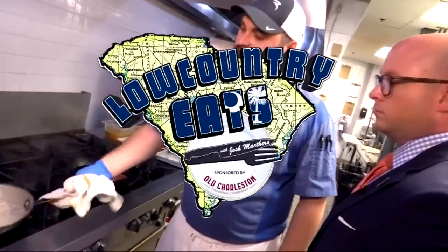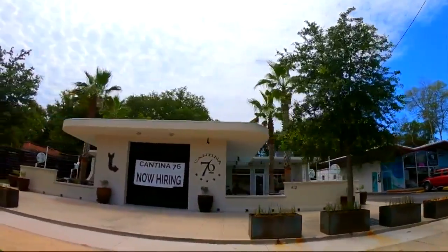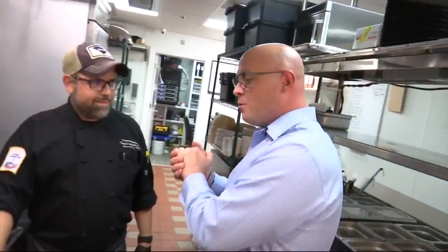Low Country Eats, sponsored by Old Charleston Trading Company. Cheers — tacos! We all love them and they're the perfect summer food. We're at Cantina 76 with Chef David Grillo.